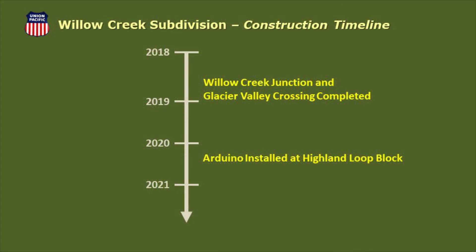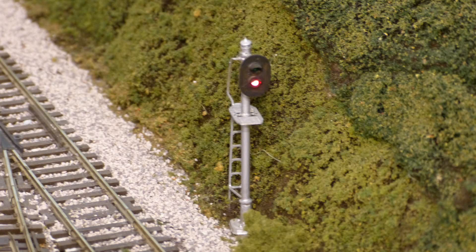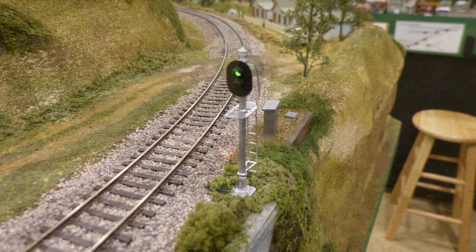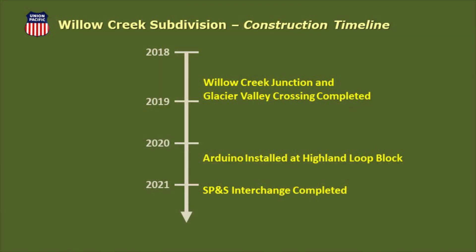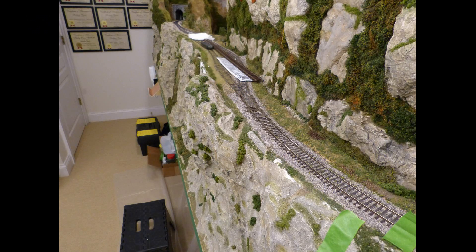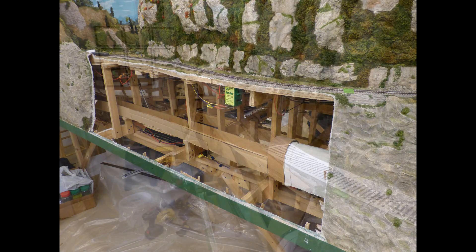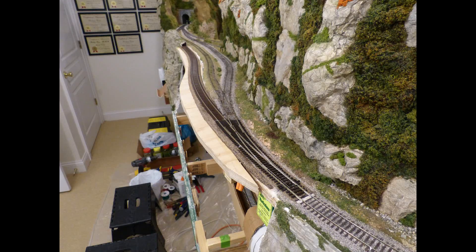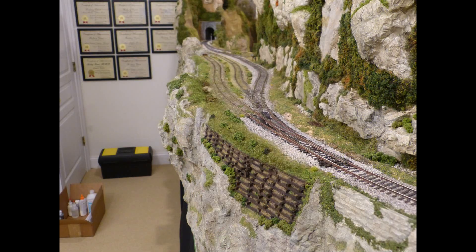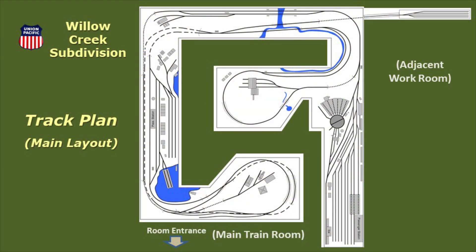In April 2020, an Arduino was installed to control the Hyland Loop block signals. And in February 2021, the new SP&S interchange siding at Summit Springs was completed. That brings you up to date, but who knows what the next enhancement will be. Now that you know the history of the Willow Creek, let's get ready to tour the layout.